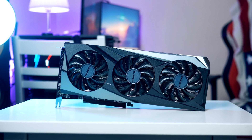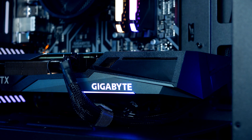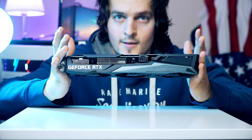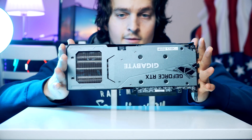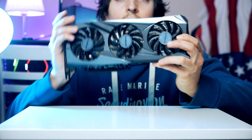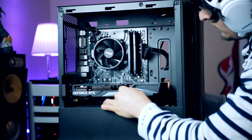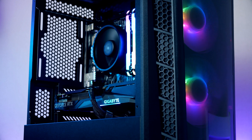Now for the moment you've been waiting for — installing the graphics card. For today's build we're going with the Gigabyte GeForce RTX 3060 Ti. This is NVIDIA's latest GPU designed to replace the RTX 2060 Super, and it is without a doubt a substantial upgrade. Like the 2060 Super, the RTX 3060 Ti comes with 8 gigabytes of GDDR6 memory clocked at 7,000 MHz. Slide the graphics card into the PCIe slot, plug in the PCIe power cable, and the GPU is installed.